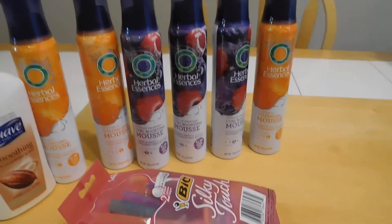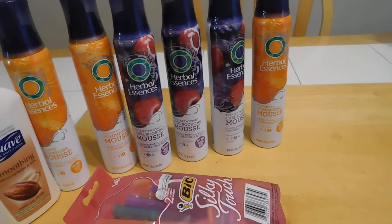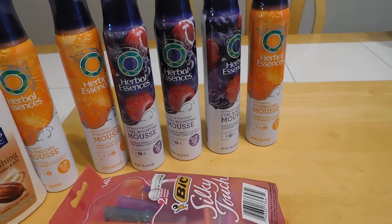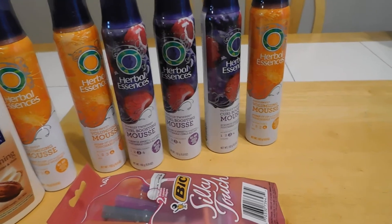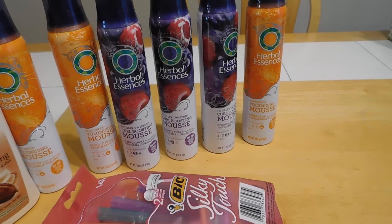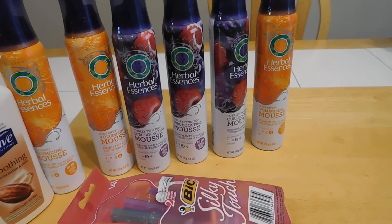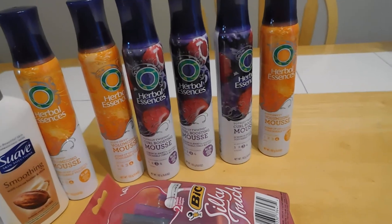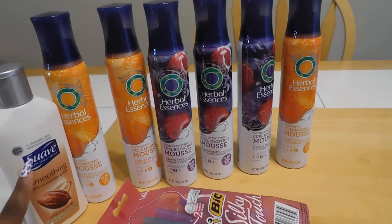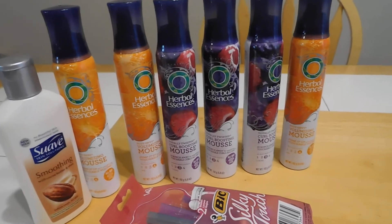That's my Target haul. The deals will be going until — today is the... you can do this deal up until the 18th, which is Saturday. And if I'm not mistaken, the Suave coupon also expires on the 18th, but I'm not sure.